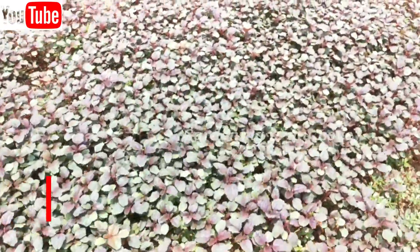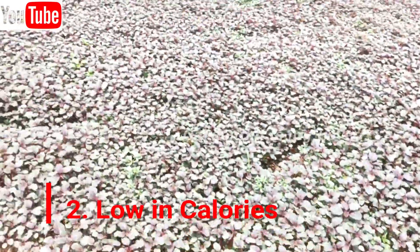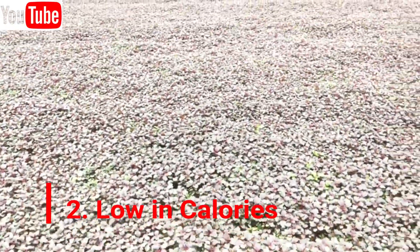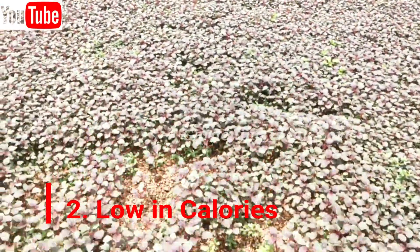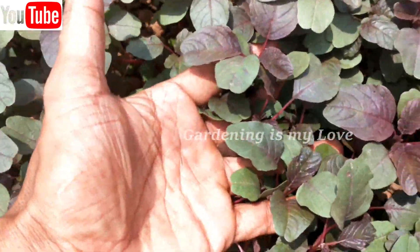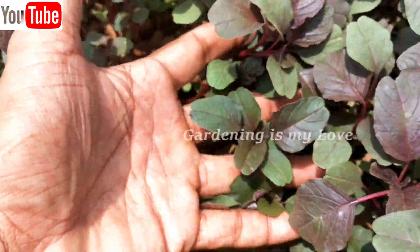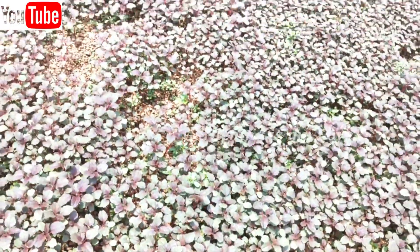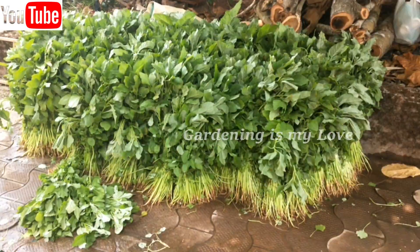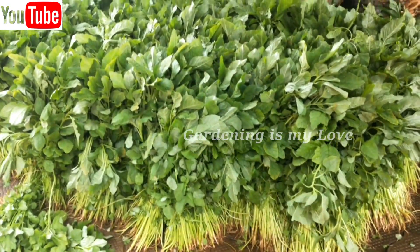They are low in calories. 100 grams of Amaranth leaves carry only an unbelievably light baggage of just 23 calories. Traces of fat and absolutely no cholesterol make them a healthy go-to food option, especially for those who are watching their weight or who want to reduce it.